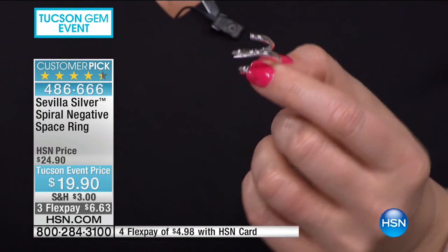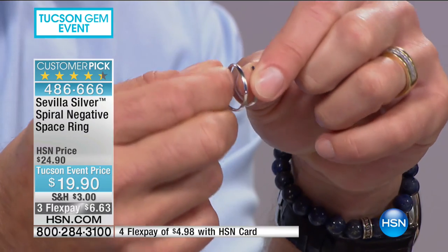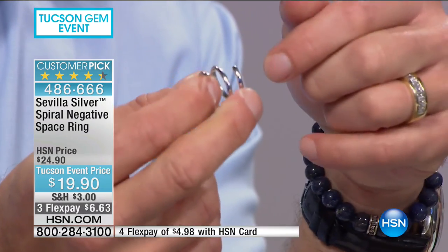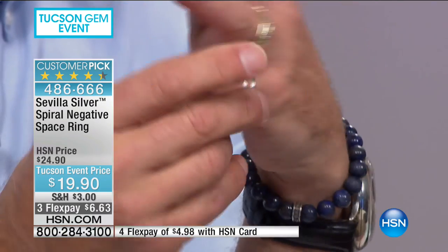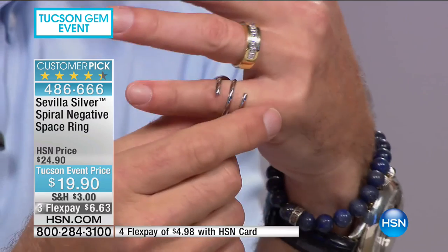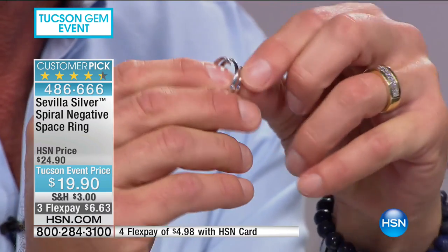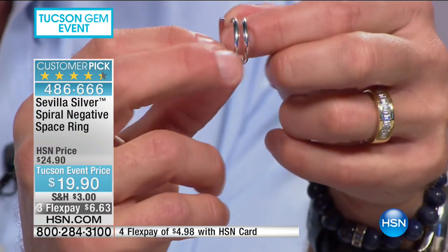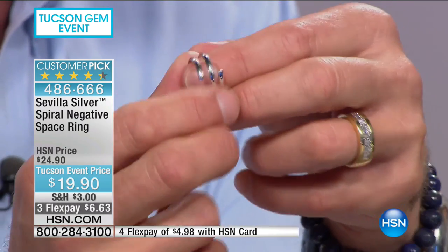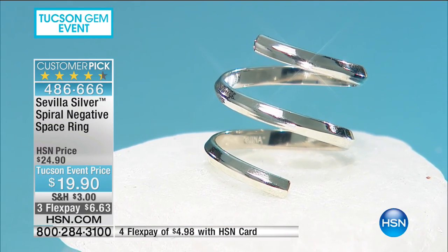You can actually size this ring yourself — it has open ends. Just grab the end and give it a little torque, and now it fits on a different finger. Twist it a little the other way and it goes on the pinky. You can also smoosh it down together for a tighter, more refined look. This is jewelry you can almost customize yourself every time you wear it.